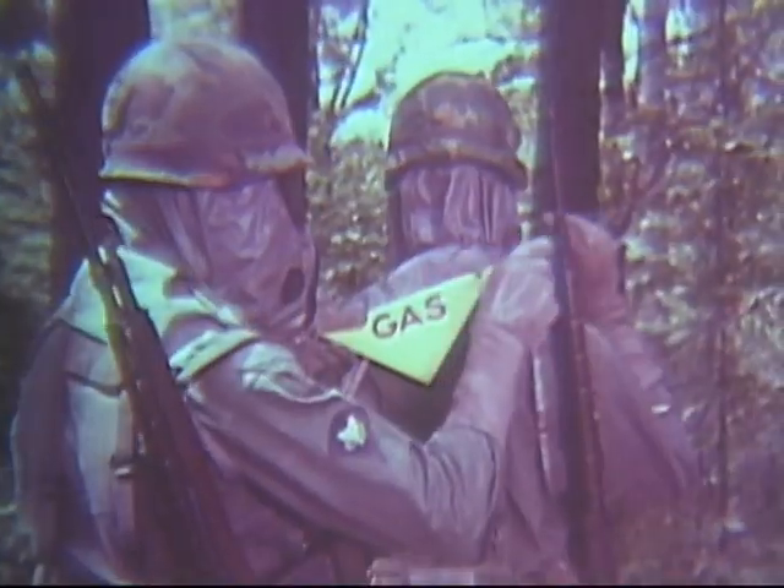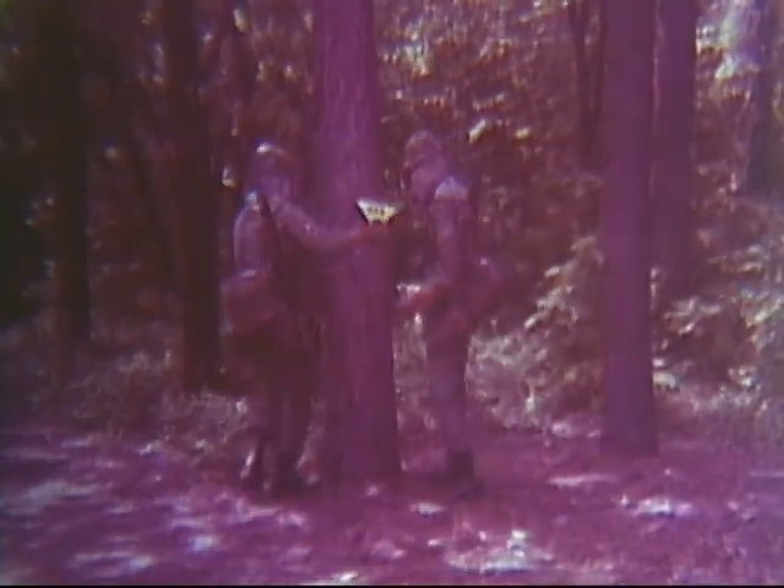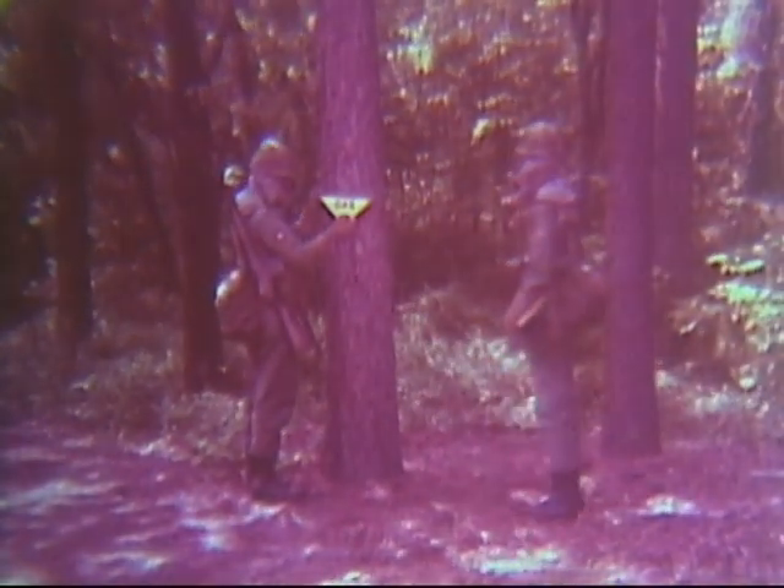The chemical contamination marker has red lettering on a yellow background. On the marker should be written the date, time, and the name of the agent, if known. Place it on the perimeter of the contaminated area, where it can't be hidden by grass or undergrowth.